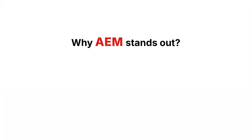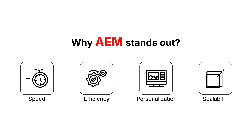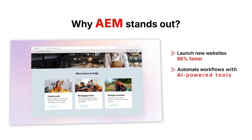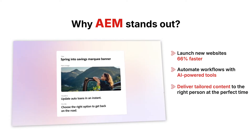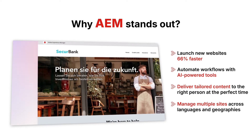Here's why AEM stands out: speed, efficiency, personalization, and scalability. Launch new websites 66% faster. Automate workflows with AI-powered tools. Deliver tailored content to the right person at the perfect time. And manage multiple sites across languages and geographies effortlessly.